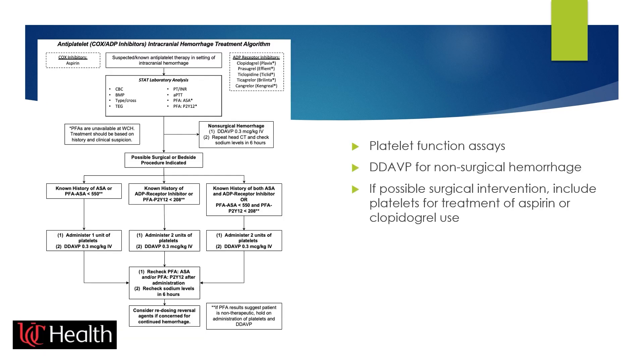At University of Cincinnati, we have a protocol where when patients arrive on any antiplatelet medications, we first assess whether they are actually taking them using a platelet function assay, which helps determine if they have platelet dysfunction. For patients with a non-trivial bleed, we will give DDAVP. If we think the patient could potentially need surgery, needs a bedside procedure, or we are concerned given a large bleed, then in addition to DDAVP, we will give platelets as well.